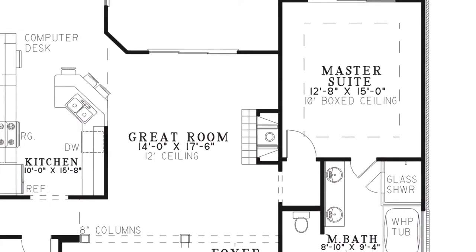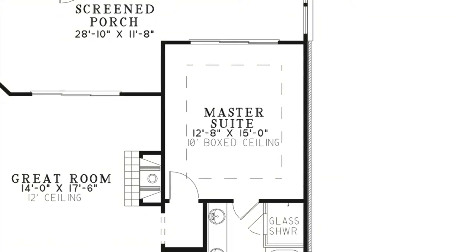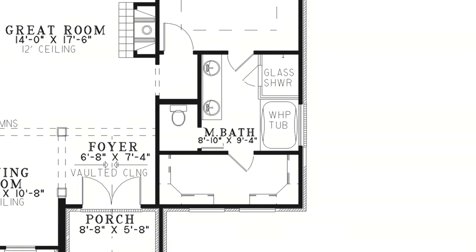Privately situated on the right side of the home is the master suite. This bedroom has a beautiful boxed ceiling and a master bath complete with a double vanity, a walk-in glass shower, whirlpool tub, and a private toilet room. You'll also notice a very spacious walk-in closet.